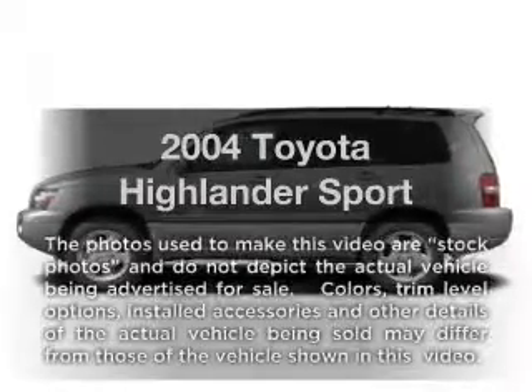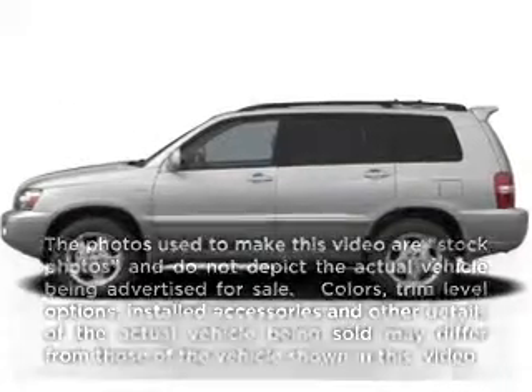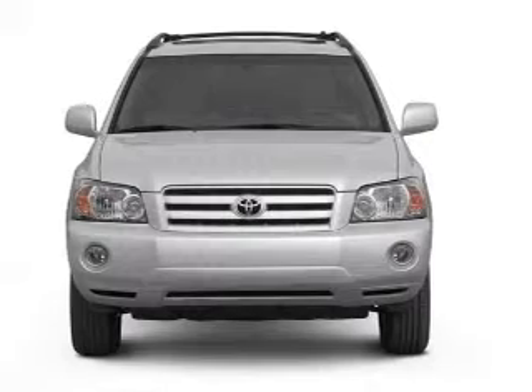Presenting the 2004 Toyota Highlander. If you're looking for an automobile with great attributes, look no further.